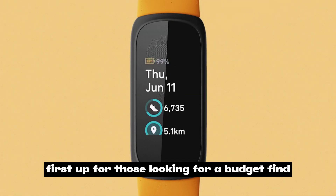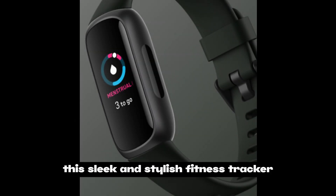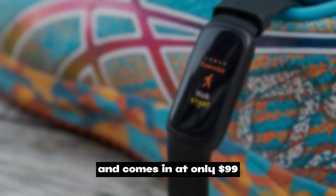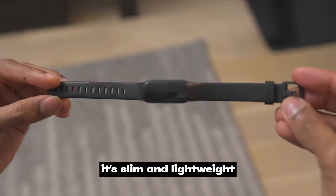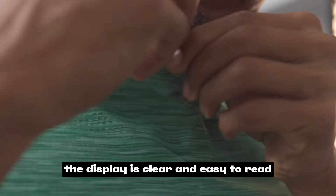First up, for those looking for a budget find, the Fitbit Inspire 3. This sleek and stylish fitness tracker is packed with awesome features and comes in at only $99. The Inspire 3's design is fantastic — it's slim and lightweight, making it comfortable to wear all day long.